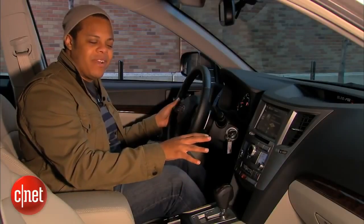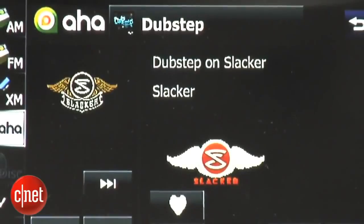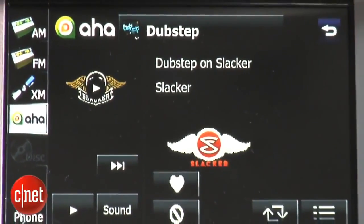There is no Pandora or iHeartRadio, which are the more popular internet radio systems. I'd like to see those included, but you don't have access to them.